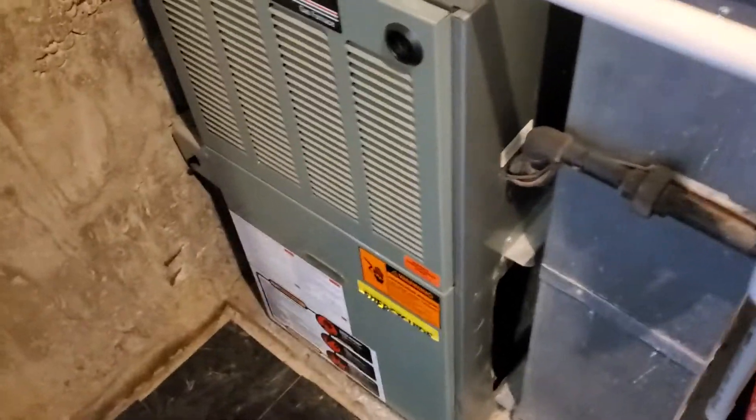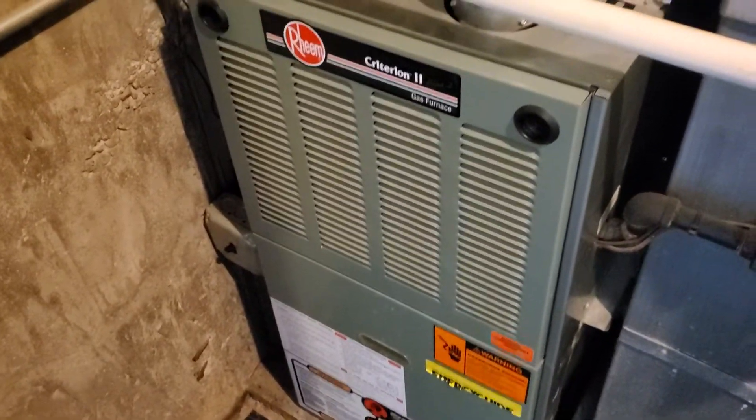Gotta do it again, I'm sorry. Hi guys, in-carry 17-inch furnace, 100,000 BTU, 80%, 8x24 drop.